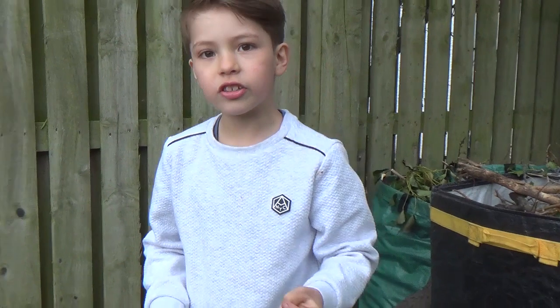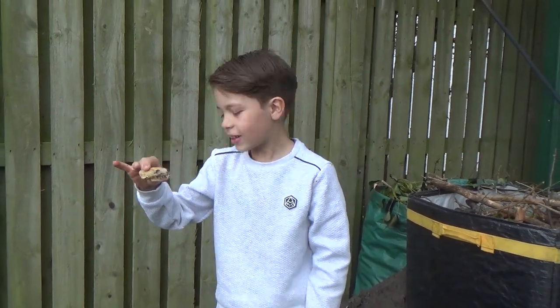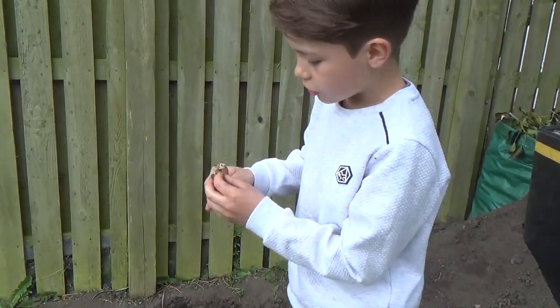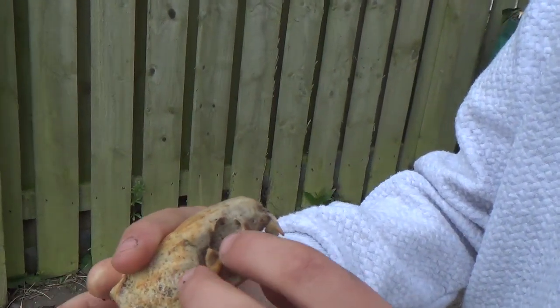At the start of this video we just found a weasel skull. Wow, that looks amazing. Look how scary the teeth look — the teeth and the eyes.